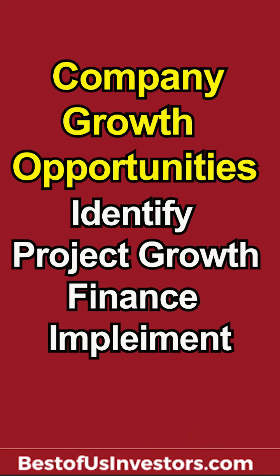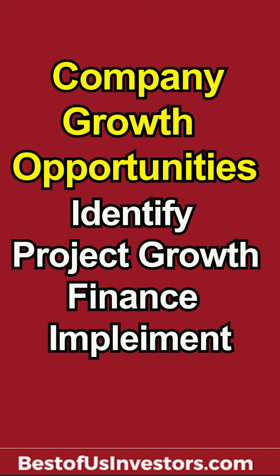If you can identify where a stock has a growth opportunity, and it is going to do one of the three major ways to expand, you have to get into the process — that is, when they identify the growth opportunity, while they're projecting the growth, while they're financing the growth, or when they're implementing the growth.